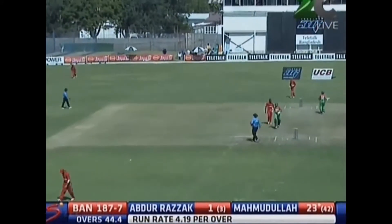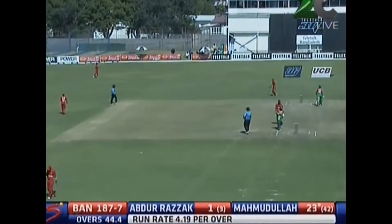Without a doubt, Bangladeshi batsmen are more comfortable playing on the front foot, hitting down the ground. They do like a bit of width.